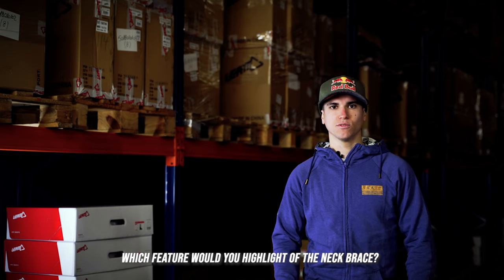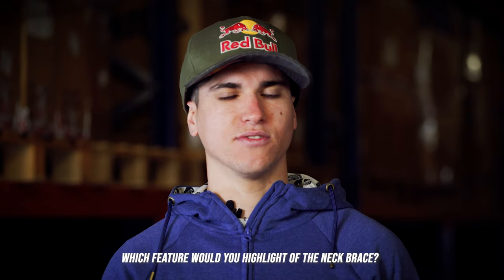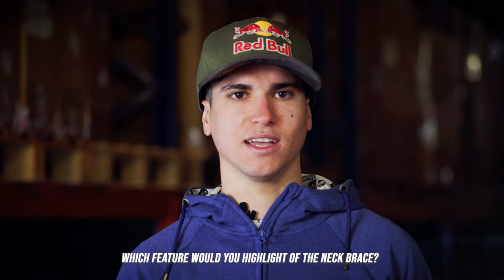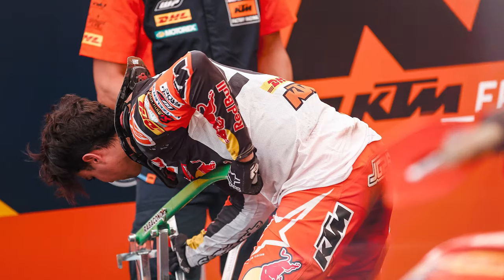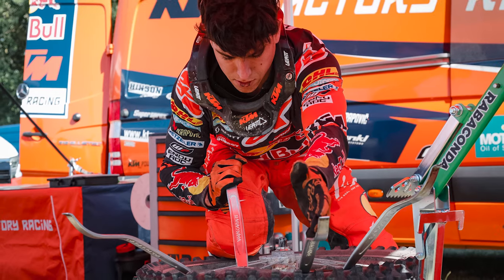The Nick brace has a lot of good qualities. It's so light and when you put it on, it fits perfect. One example is that after eight hours of racing, when I finish the day, I still change the tires with the Nick brace.